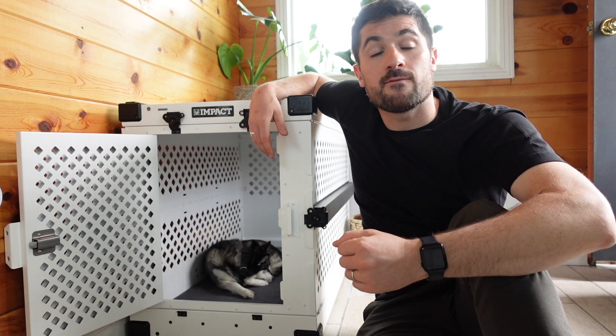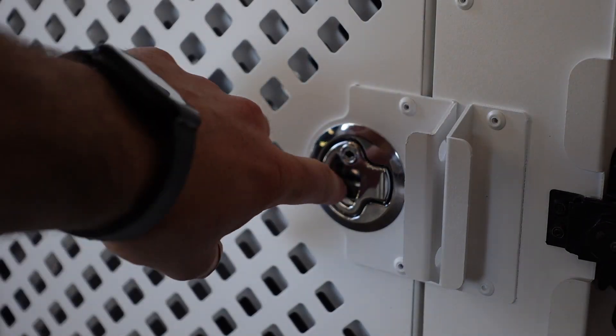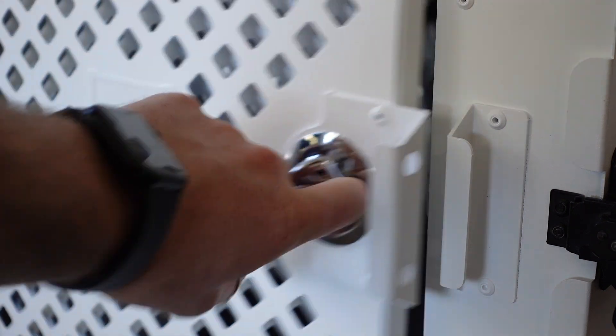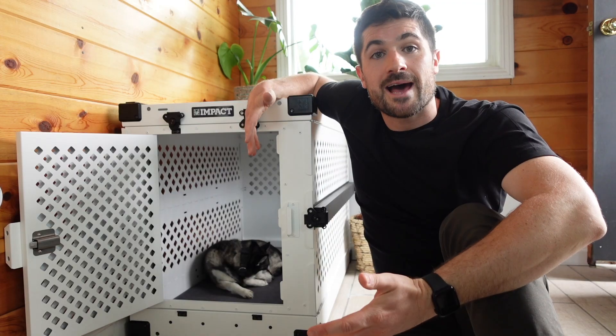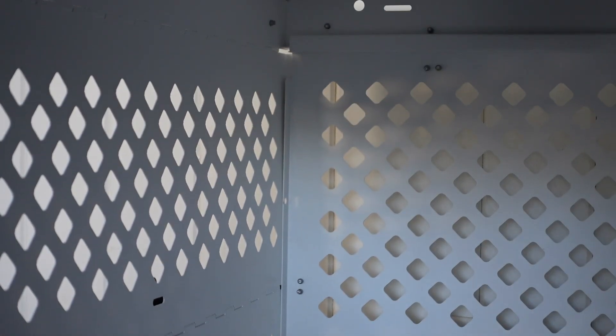The collapsible dog crate has a one-handed operation, making it really easy to use especially when your hands are full. It has a slam latch that is very convenient, though it doesn't have the extra butterfly latches you may associate with some other Impact crates like the high anxiety model, so there isn't that extra layer of security. The crate also has diamond-shaped ventilation holes, allowing plenty of airflow while preventing your dog from sticking their nose or paws through and causing injury.